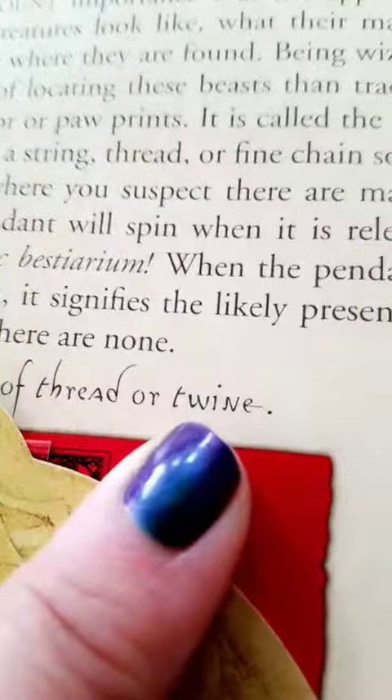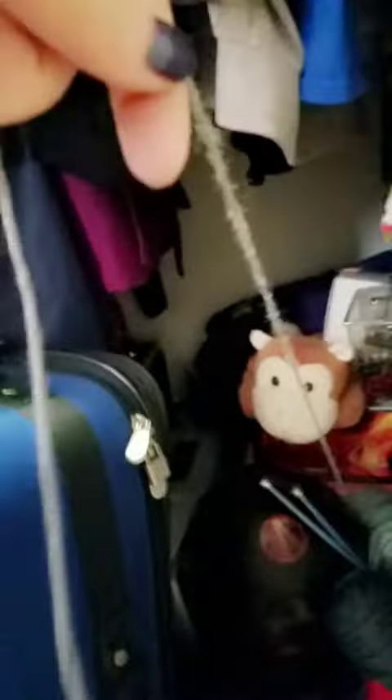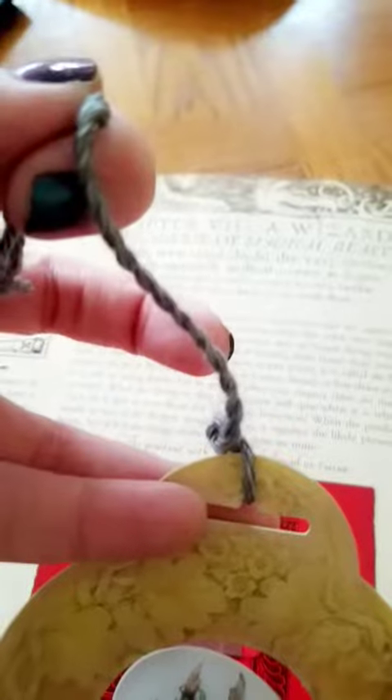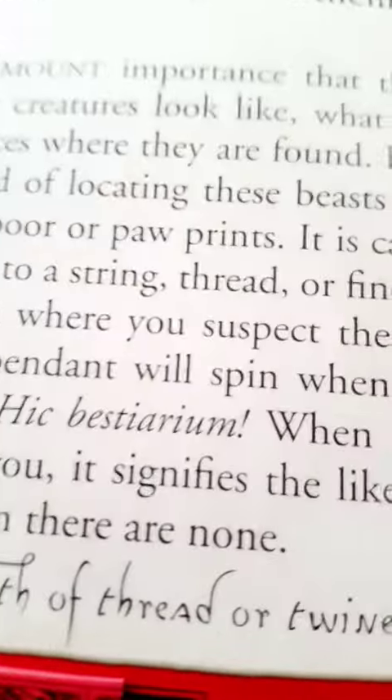Secure the pendant with a length of thread or twine. Okay. That will do. Wind the string so that the pendant will spin when it's released. Complete. Then let it spin as you shout the words: 'His Beast is Miriam.'